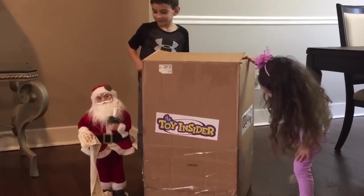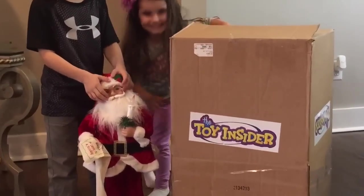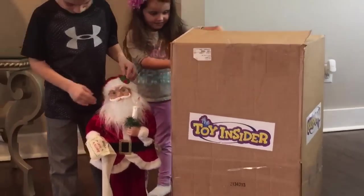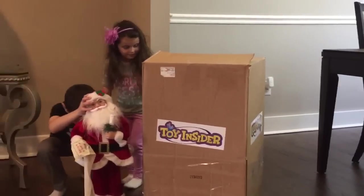And who do we have over there? Santa Claus! What is Santa Claus doing down there? Ho ho ho! So I guess this is something to do with Christmas?